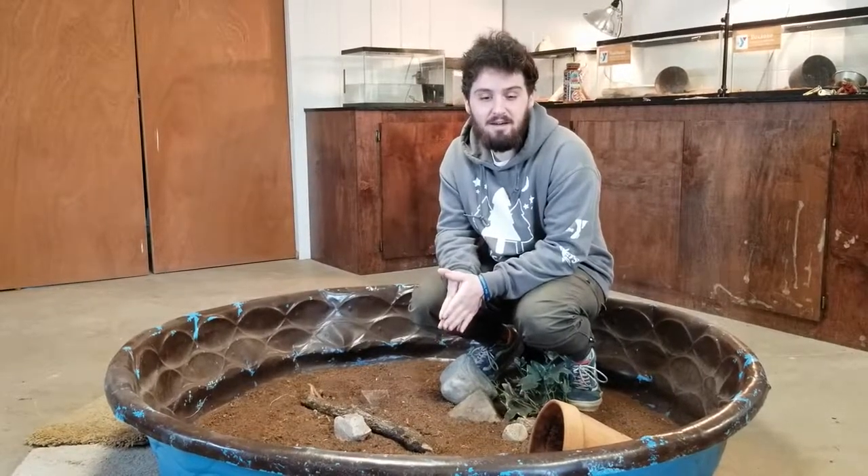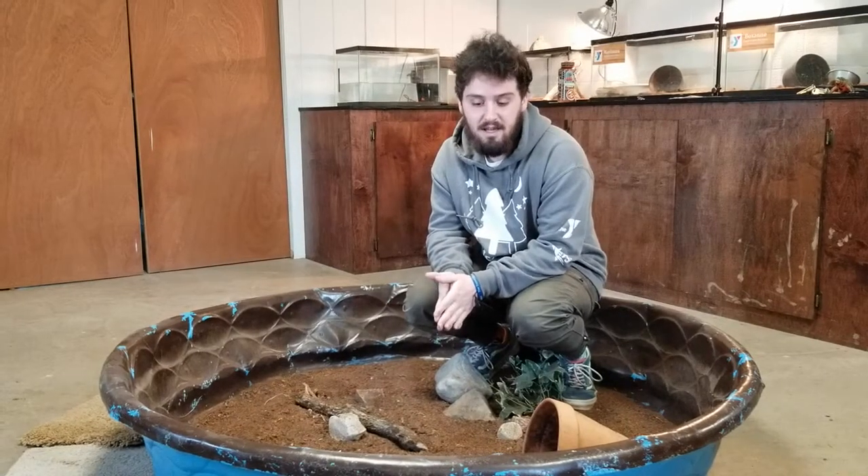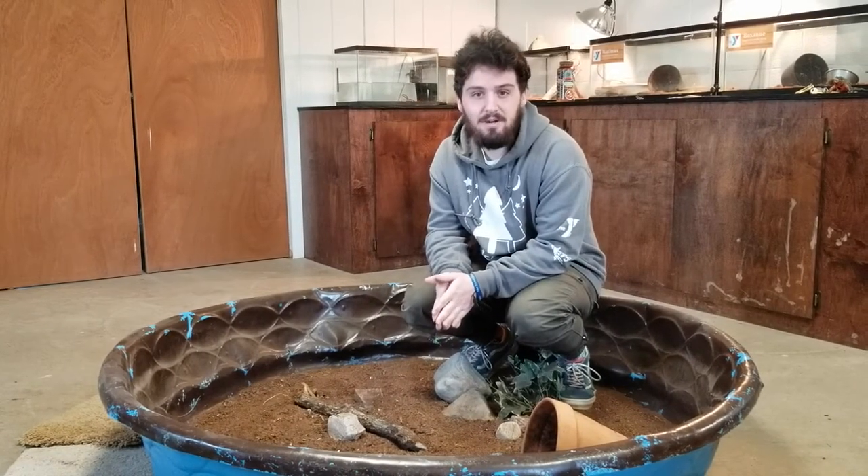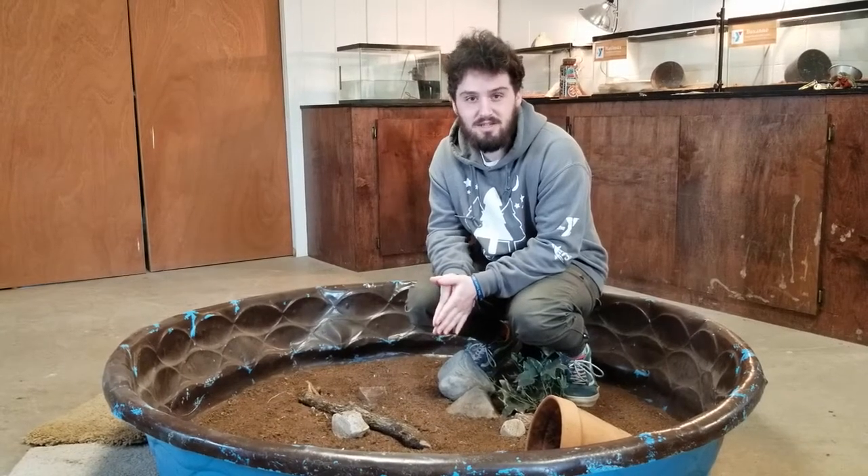Hi there, people of the internet. My name is Robert and I oversee the outdoor education program here at Camp Wilson. We figured you might want to meet some of our nature center animals, so we're going to talk about a few of our turtles today.